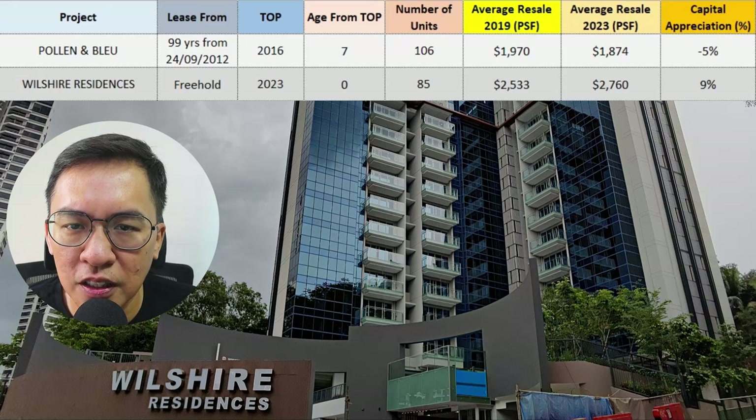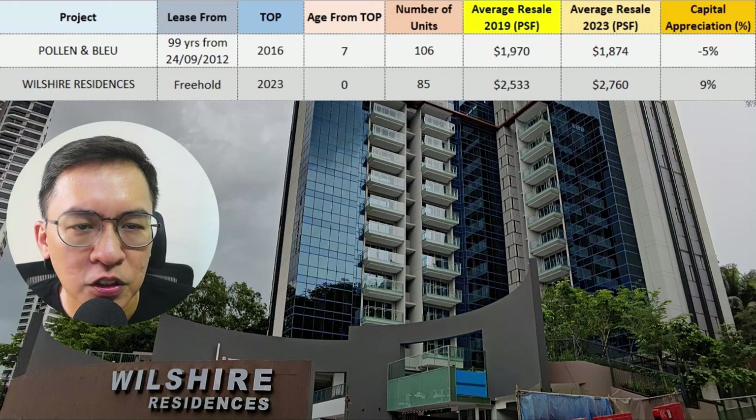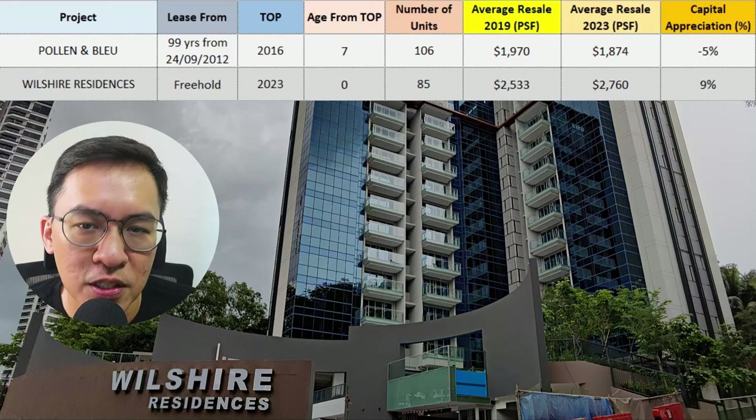Next on the list is Wilshire Residents. However, there are 0 resale transactions so far, so it is not fair to compare its performance at this point.